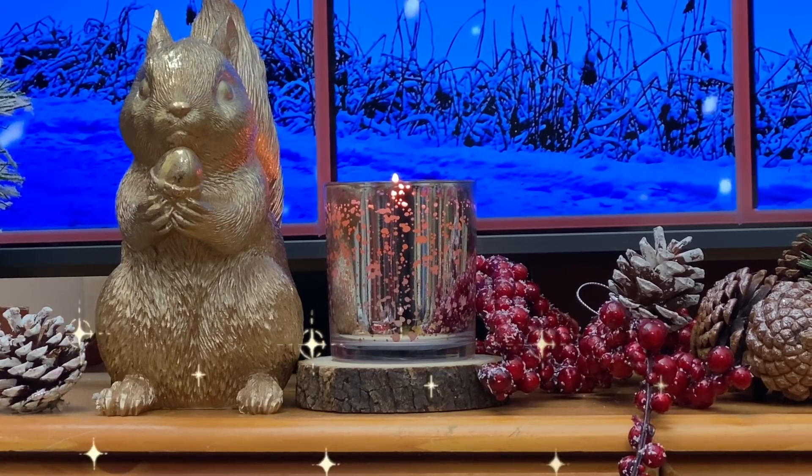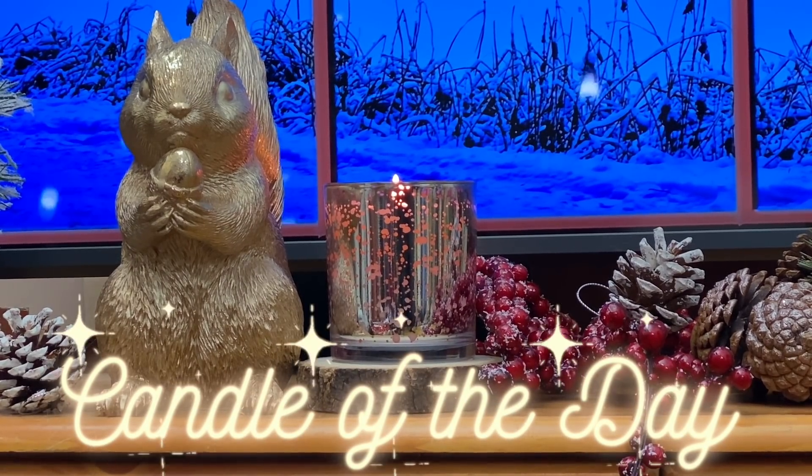My candle of the day is a little cutie and it's from Next. It's called Winter — really pretty.